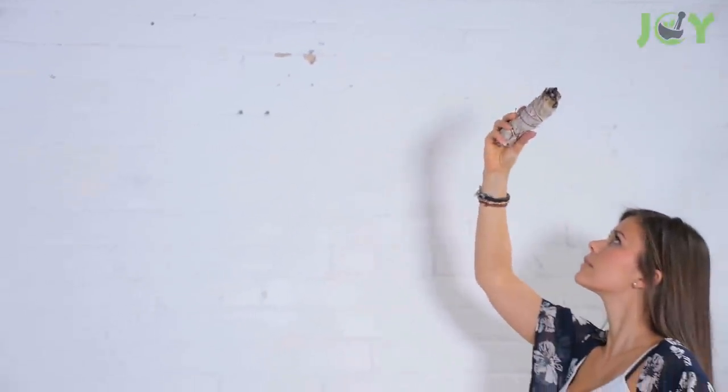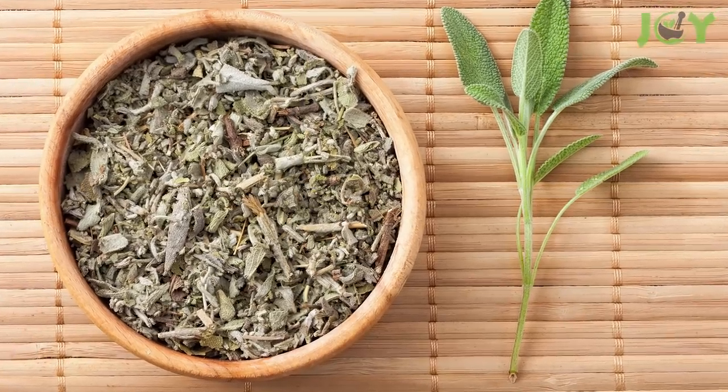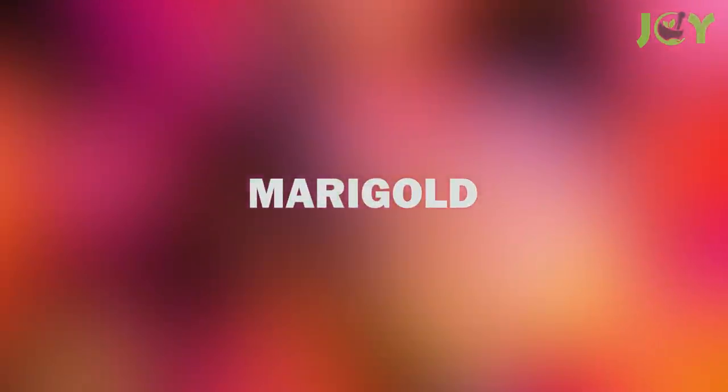Number eight: sage. You might be more familiar with sage in spiritual or cultural rituals like smudging. Like rosemary, sage repels mosquitoes and ticks when burned, so throw some into your fire pit while you're at it.